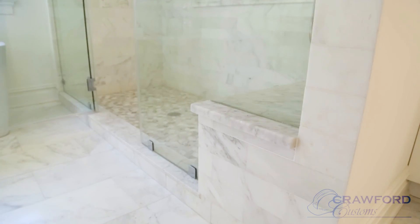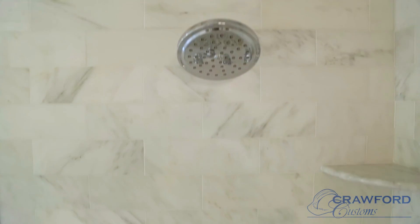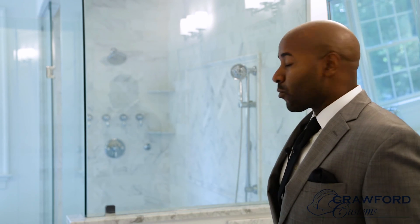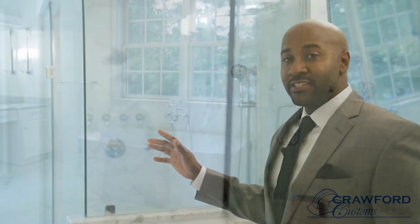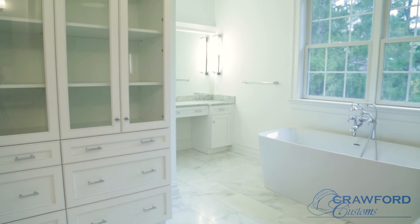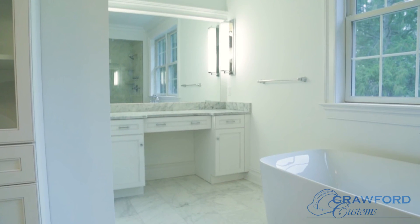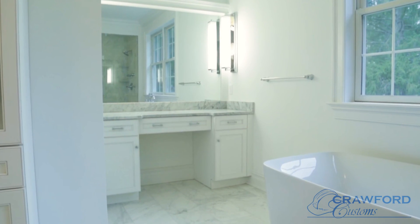We couldn't leave you without coming into the master bathroom. As soon as you walk in, you have your two sinks and a ten-foot by four-foot shower behind me. In this shower there's a rain head, a standard shower head, an adjustable shower off the seat, and two spa features on the front wall — all glass encased. You have a standalone tub as the centerpiece between two windows, a linen tower for storage, a makeup bar with plenty of additional lighting, and a separate toilet room and closet.